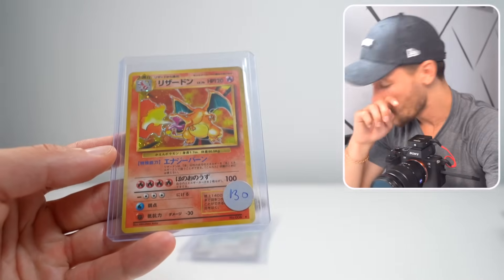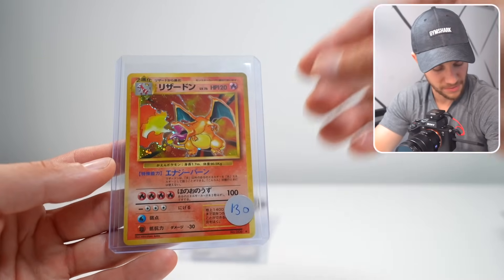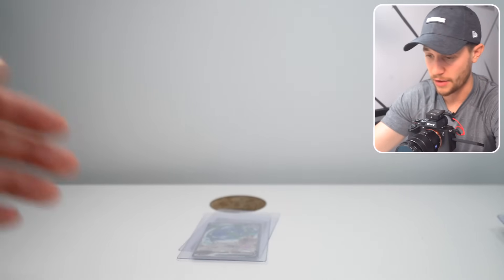Mitsuhiro Arita, who is the original artist — I've been trying to buy a piece of art from him for years. It's just I can never win the auction. That is so sick, so we're going to grade that.